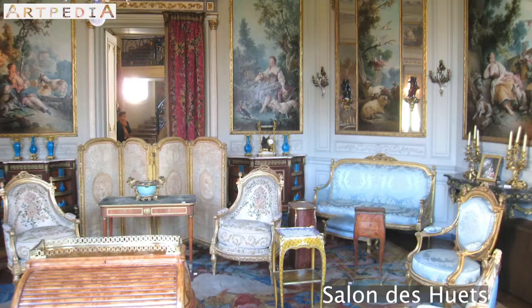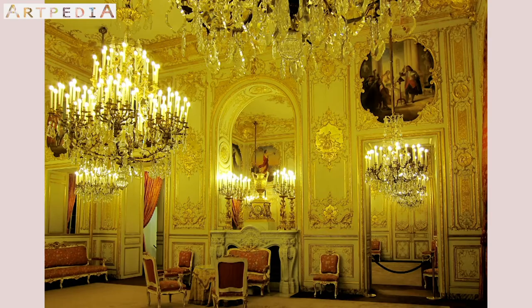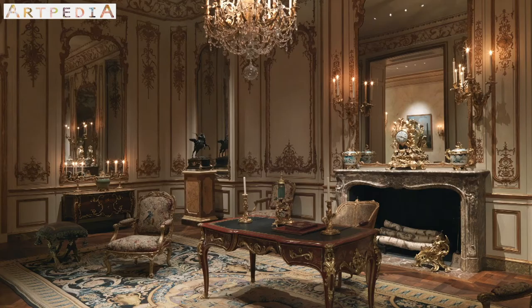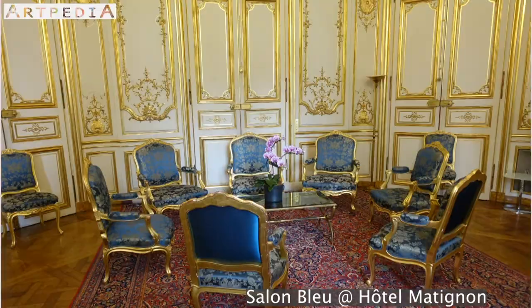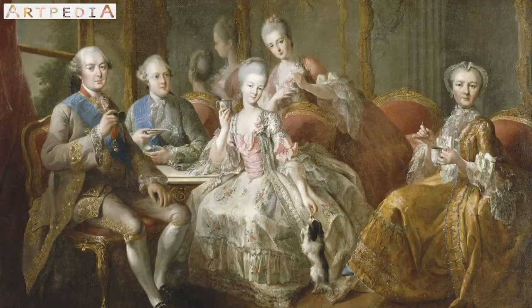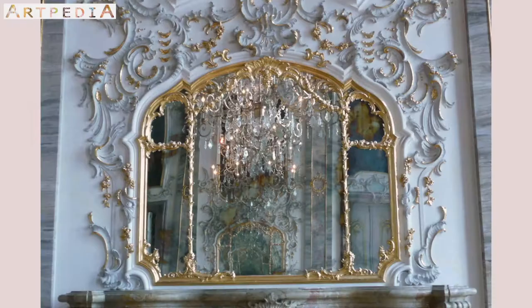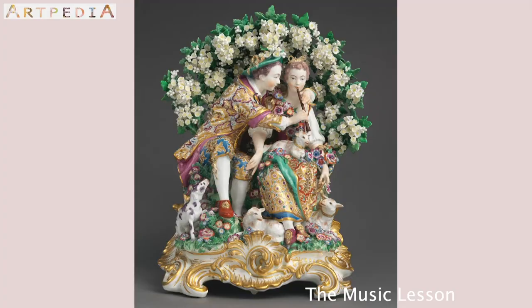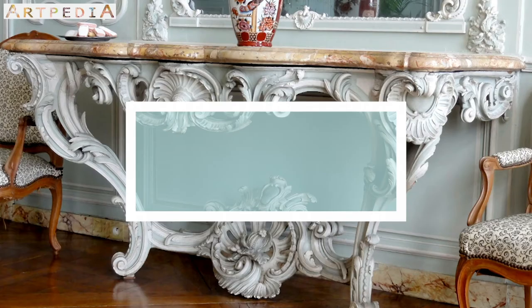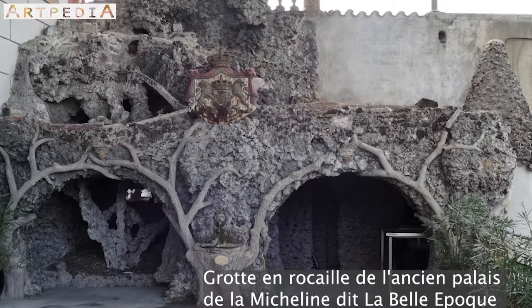This movement, the Rococo movement, began in architecture and interior design with the nobles reconstructing their homes. They built ornate homes to continue gathering and socializing within their high society circles. They too needed to display their wealth with beautiful natural shapes adorning everything from their walls to their furniture. That's where the name comes from — the French word Rokai, which means stones or shells.